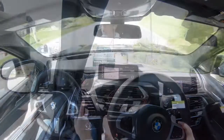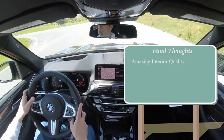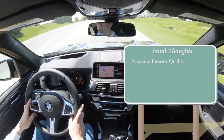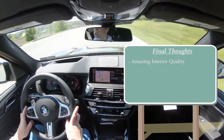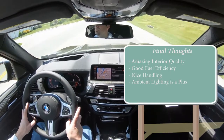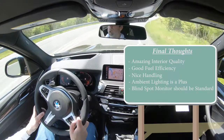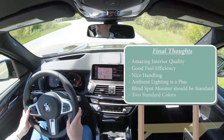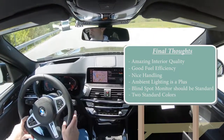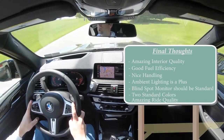For my final thoughts on the 2020 BMW X3: interior quality is absolutely the best — 100% on point, more than I expected. The only thing that would've made it better is an alcantara or suede headliner. Plenty of fuel efficiency for an SUV, nice handling, and great ambient lighting. My constructive criticism: blind spot monitor should come standard rather than as a package option, and there are only two standard exterior colors — white and black — with all others as $550 options. But overall, a very good-looking SUV with an extremely smooth ride, and that really does it for me.